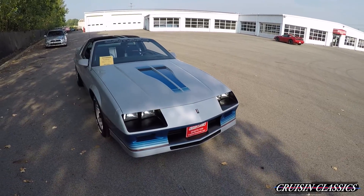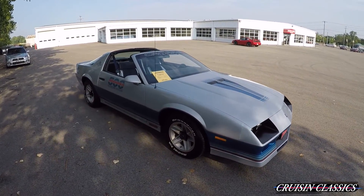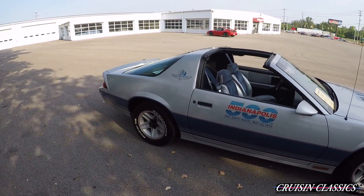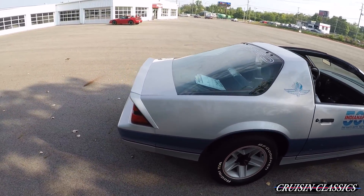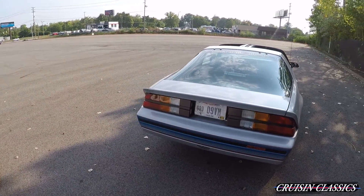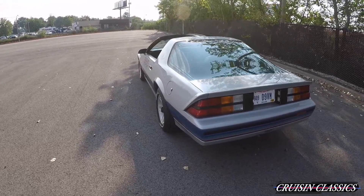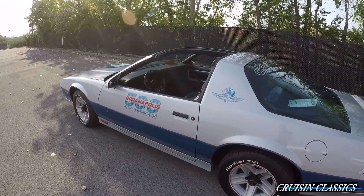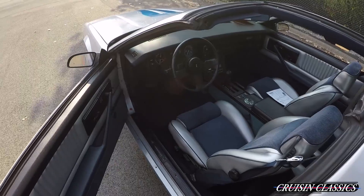If you want more pictures you can find us online at cruisingclassicsinc.com — all that information is linked in the description below. The tires are in good shape. Usually these tail lights are cracked up, but these are in great shape as well. We're going to hop in and take it out on a drive down the street to show you guys that it does run and drive — no weird knocks, ticks, rattles, or anything like that.